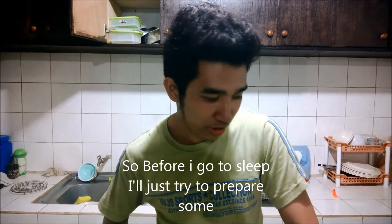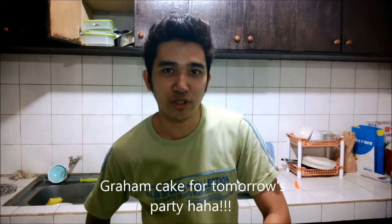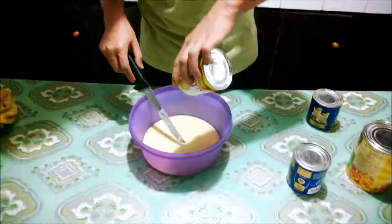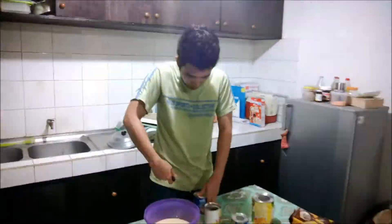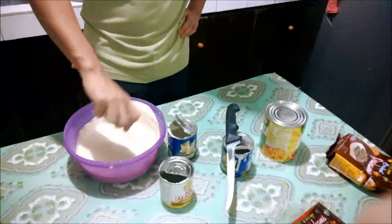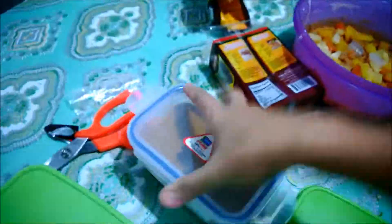Before I go to sleep I'll just try to prepare some Graham cake for tomorrow's party! So thank you for watching today's vlog — see you again tomorrow! Bye!